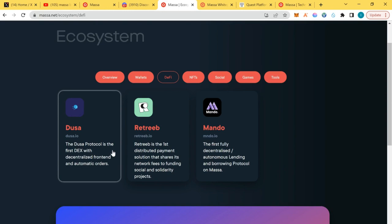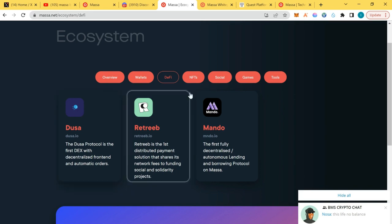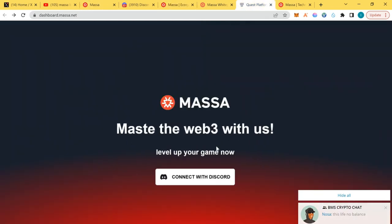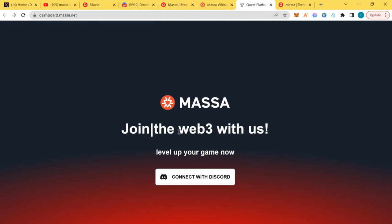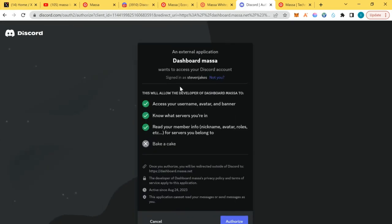These are the basic DeFi tools you need in any blockchain: first, a decentralized trading platform — a DEX; second, an autonomous lending and borrowing protocol that no one can pause or control. Massa is completely secured. You can also check my YouTube channel for earlier videos on running a Massa node. An airdrop is coming — there's a quest form where Massa will airdrop tokens to early community members. I'll add this link to the video description.